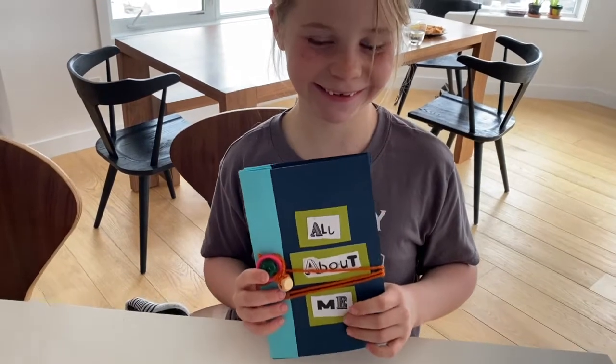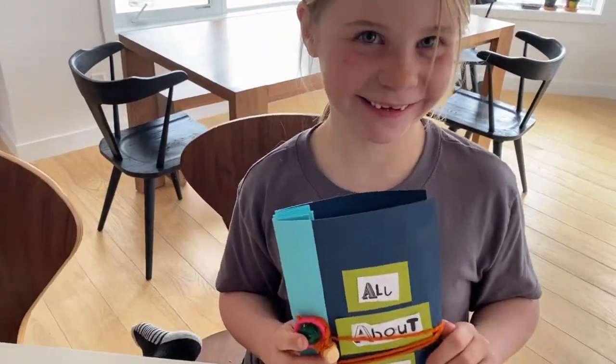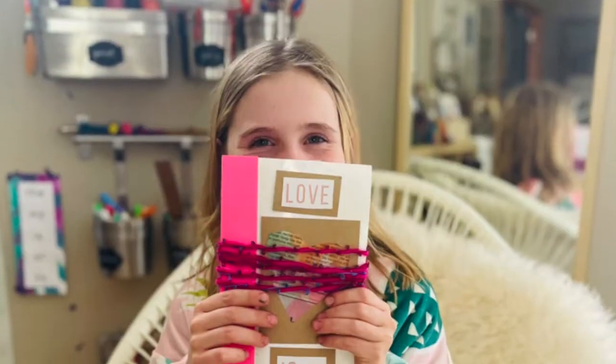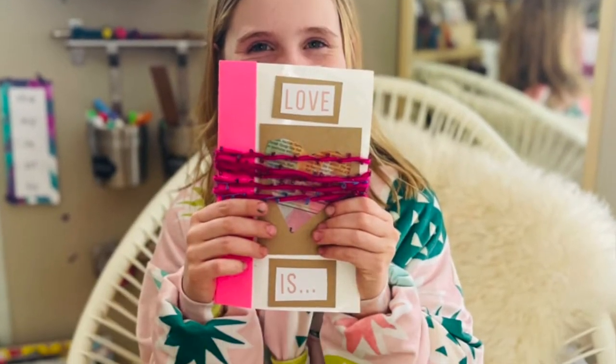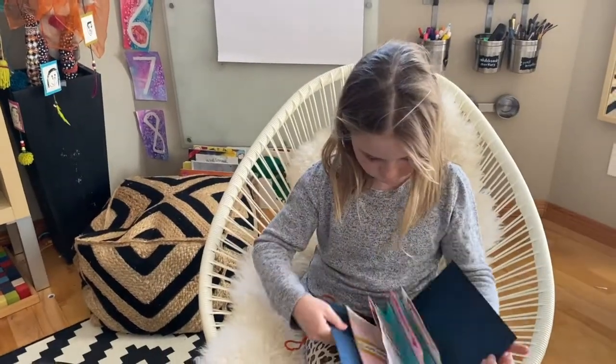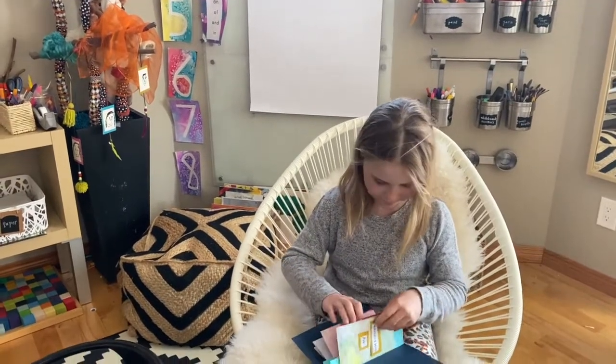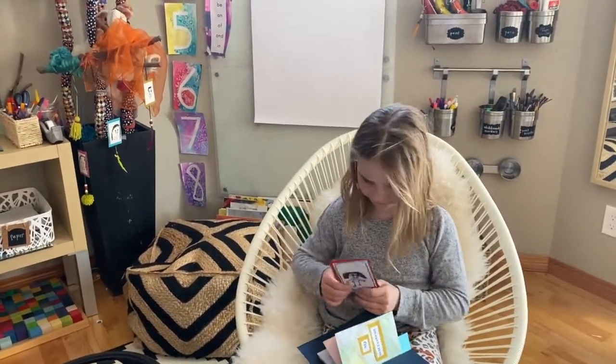Handmade books excite and engage kids of all ages, because they're not only beautiful in form, but they're an expression of themselves. A finished handmade book is something to celebrate and cherish forever. Kathy Maranker and Susie Payton said, 'A book made by hand is the perfect meeting place for artistic expression and emerging literacy.'